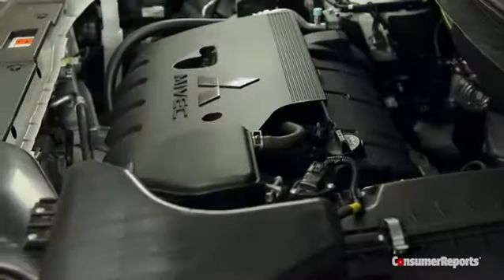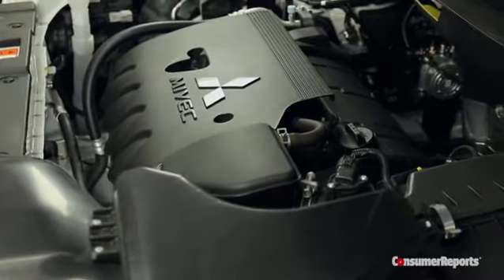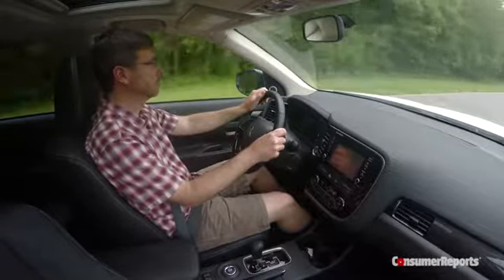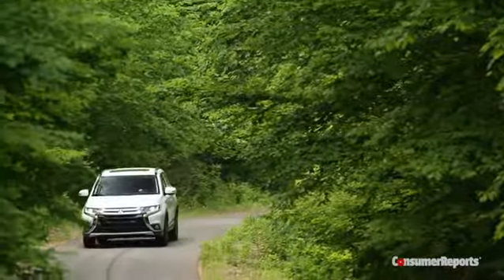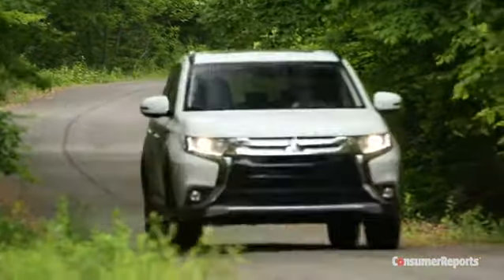Most Outlanders have a 2.4-liter, 166-horsepower four-cylinder. It works pretty hard. The four-cylinder's automatic transmission is a continuously variable transmission, or CVT. Despite revisions, the CVT is sort of a poster child for all the things we hate about this technology.